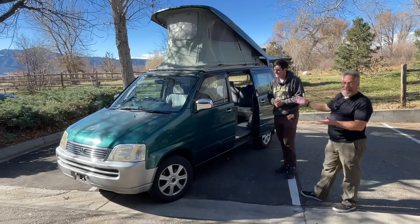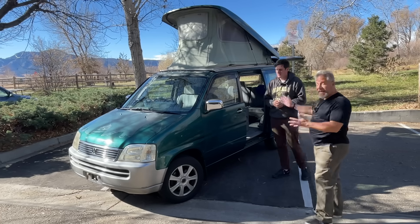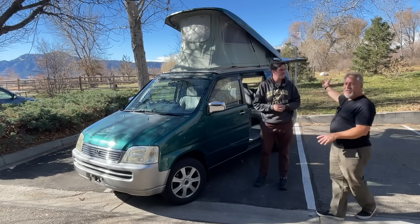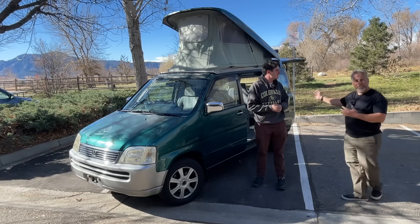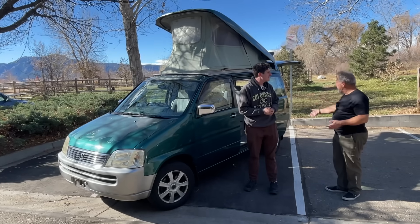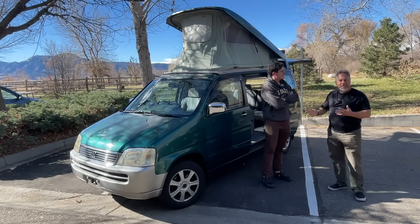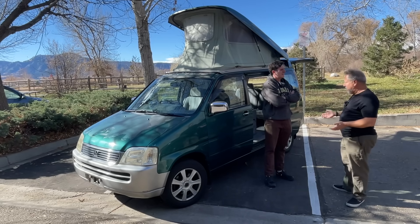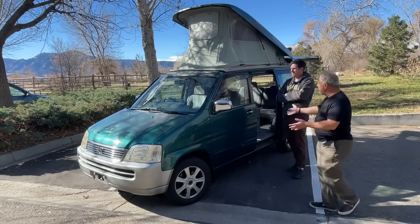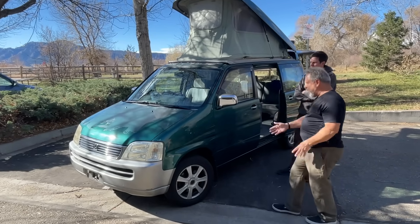I brought you a 1998 Honda Stepwagon. These were actually made from '96, but the Field Deck version was from '98, so I imported this as soon as I could. This is Honda's camping version of the Stepwagon. The Stepwagon was made because the Odyssey was too expensive and didn't hold enough people — basically a much cheaper version of an Odyssey. So they call it the Stepwagon.